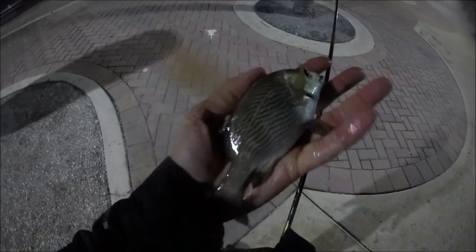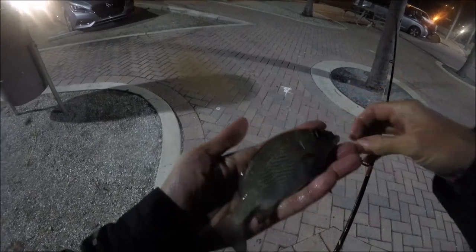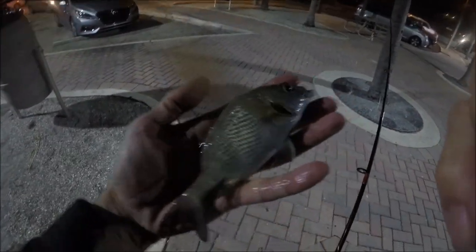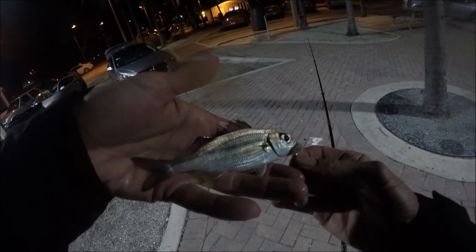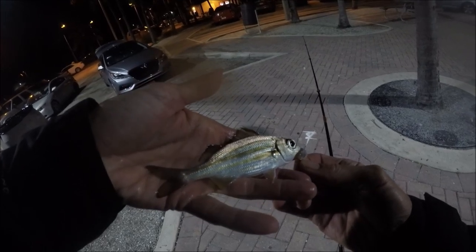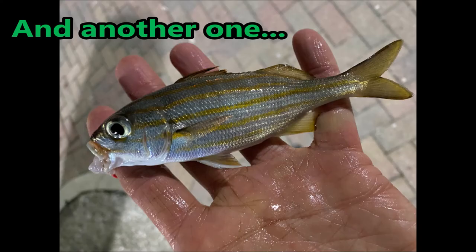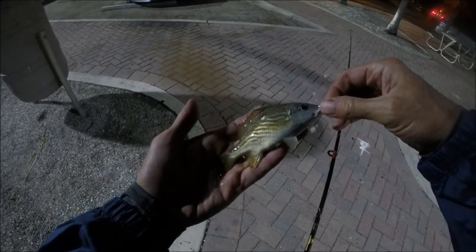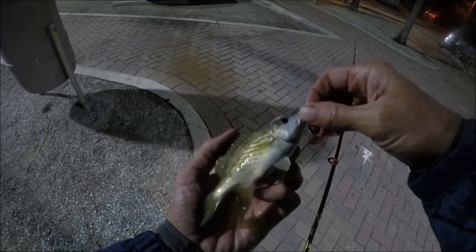Adding another species to the day — Sailor's Choice. Haven't seen one of these in a while, but there I see one. Here's another Small Mouth Grunt, trying to look like a Stripe Grunt. I guess that's a French Grunt — looks like yellow lines on a white bottom.